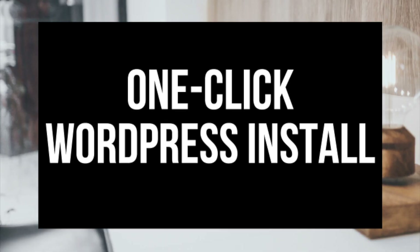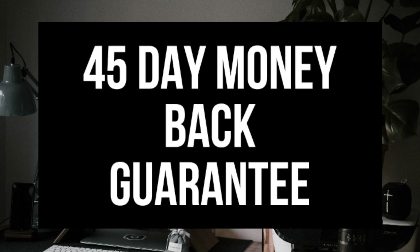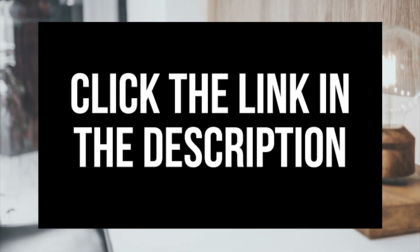Some awesome features you will get with Hostgator's hosting include a one-click site builder install, 24/7 support, award-winning support, and a 45-day money-back guarantee. You'll also receive over $200 in advertising offers from Google and Bing. Hostgator is one of the top web hosting providers and powers over 8 million domains worldwide. Feel free to click the Hostgator link in the description to walk through the steps with me.